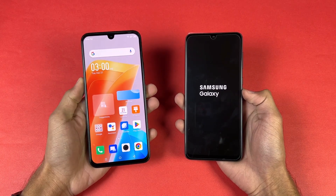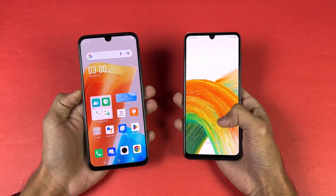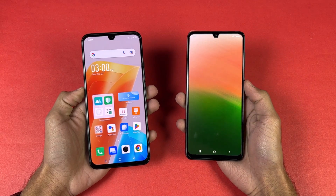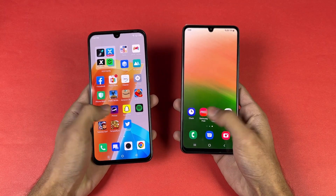The Helio G99 is a new SoC from MediaTek, and the Note 20 is way faster when it comes to booting up, with Samsung right behind. We have about a four or five second difference between these two devices when it comes to booting up.